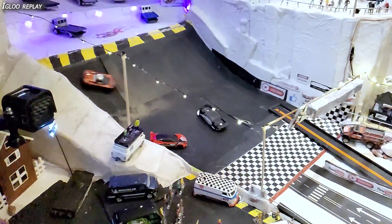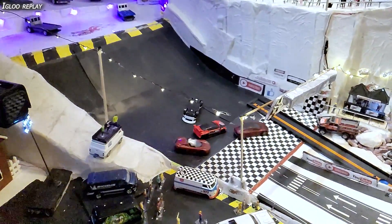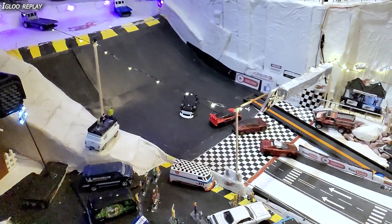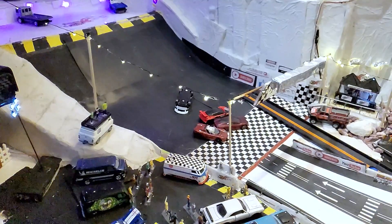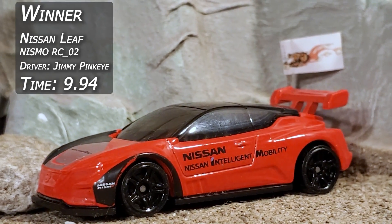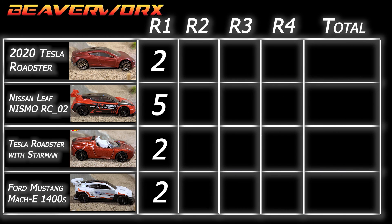Then the Mustang comes over top of the line and gets a head-on from the Nissan. Everybody's getting the action on in the first round here at the Igloo Proving Grounds. Nissan Leaf, Jimmy Pink Eye, first round — the 9.94 — is going to give him the first five points because he got the longest jump. Two points for everybody else because they made it over the line on their wheels.